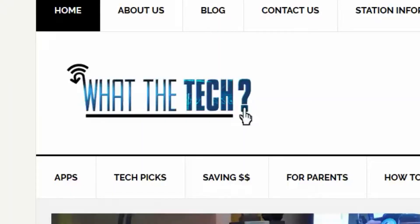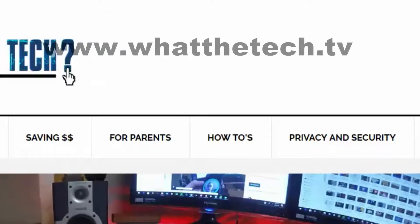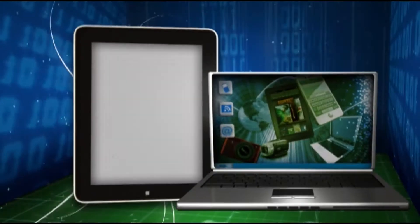For more information on this and other stories about privacy and security, go to our website, whatthetech.tv. That is What the Tech.